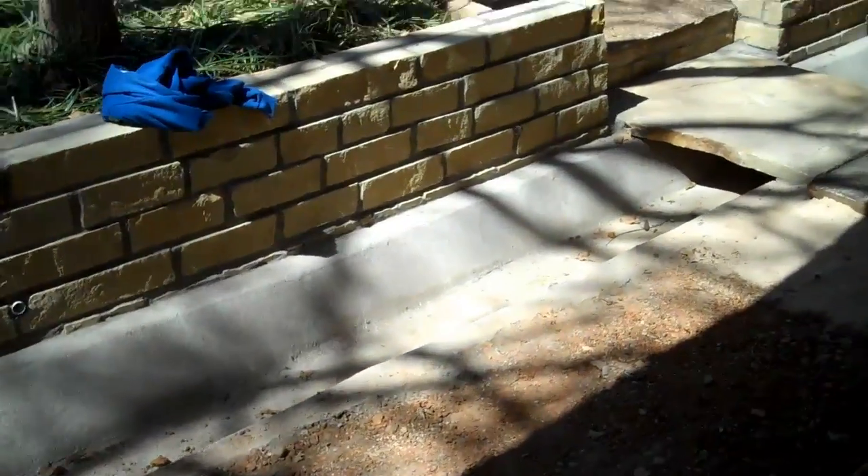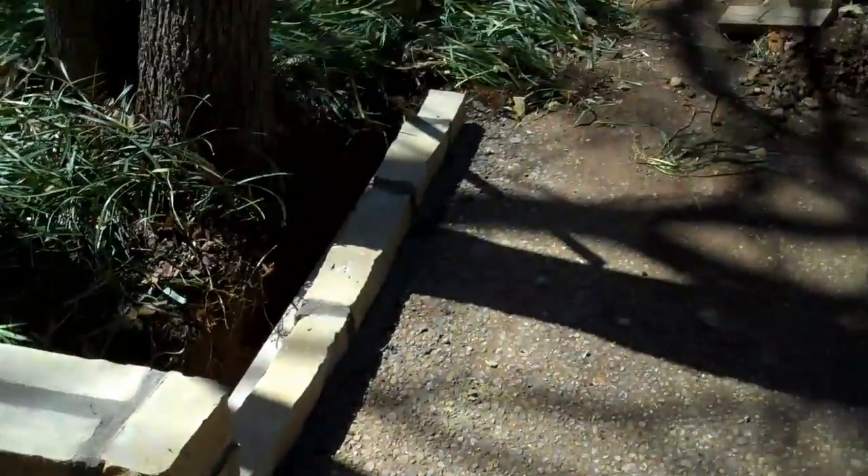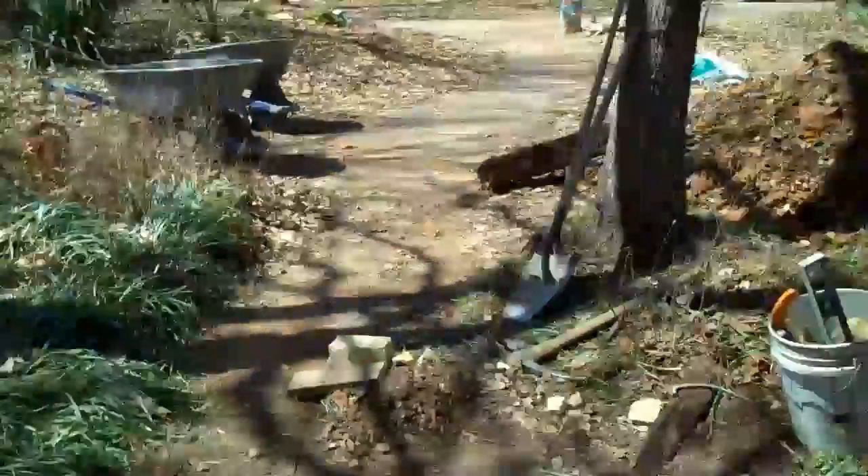Over here is a stone bridge — I wanted a drawbridge, but we can't do that — so it goes back up there to the walkway. They're still getting it cleaned up.